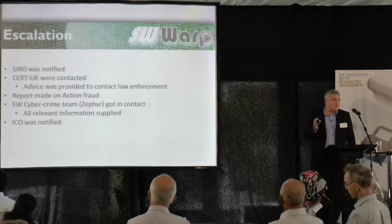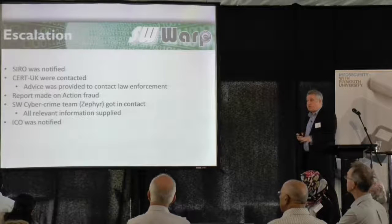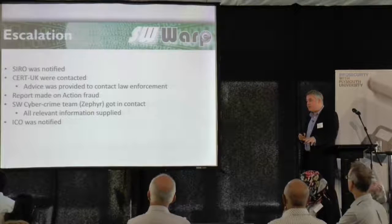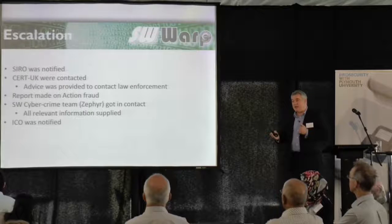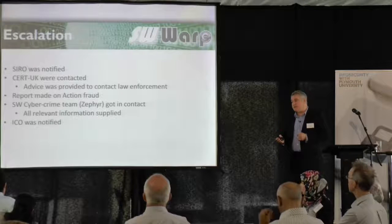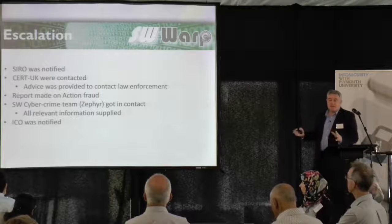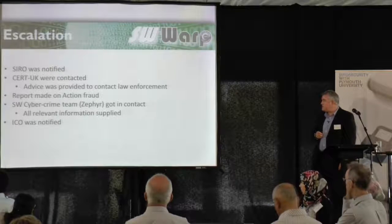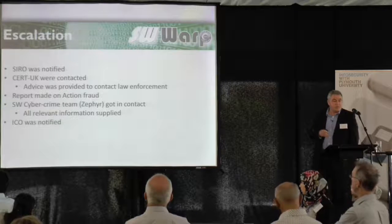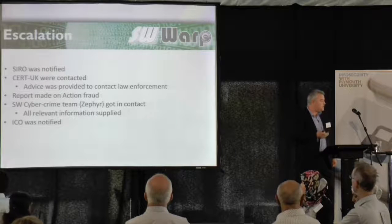Immediately we notified our CSIRO — that's the Senior Information Risk Owner, a public sector responsibility post within local government, central government and other public sector organisations. Within the council, it's one of our directors, with overall responsibility for protecting the data the council has control over. We also notified CERT UK, which is the national investigation body for cyber incidents, and their initial advice was to contact law enforcement — which is not as easy as you'd think it might be.